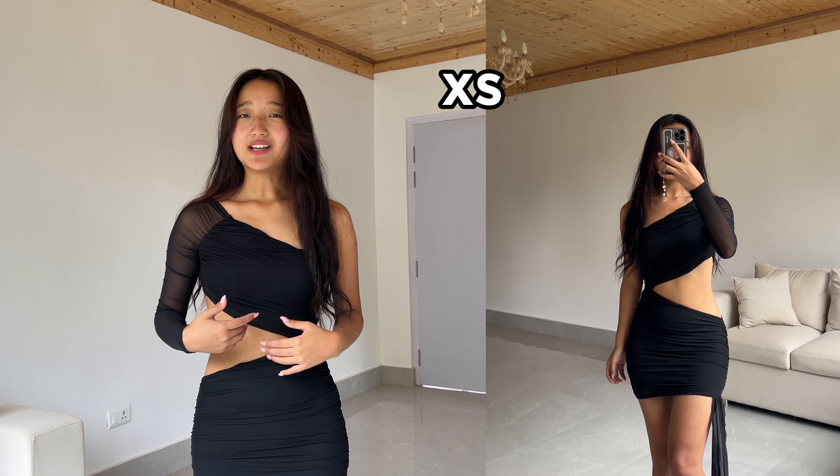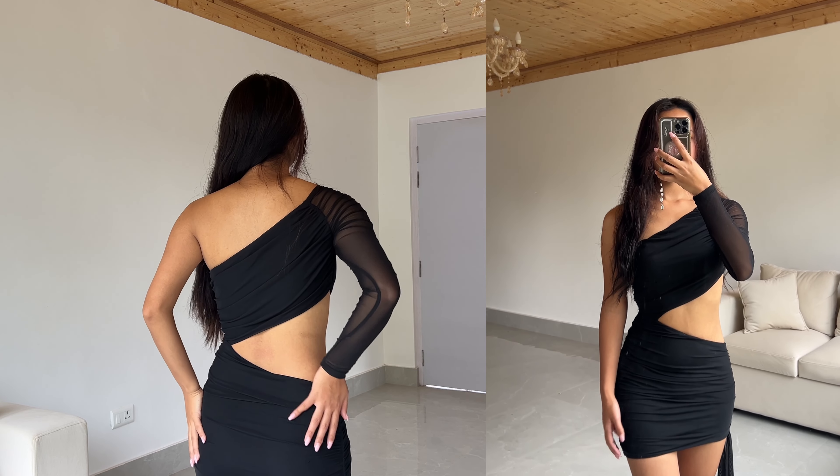I wasn't expecting a lot from this next dress because of the cutouts and mesh, so I expected it to be see-through — but I'm so glad it's not see-through at all. It has inner lining which is amazing. It looks so hot; I love this dress. If you're comfortable wearing something like this you should definitely get it. It's very stretchable and has a great cutout design. I really like the length — it's not that short. You can also wear it reversed, but I prefer the left-hand side as my good side.